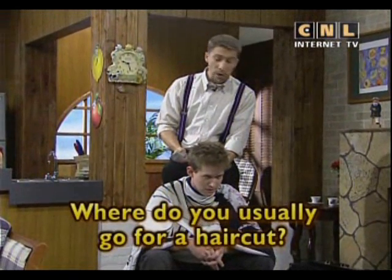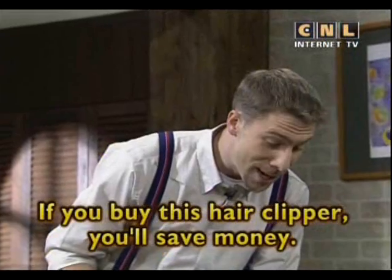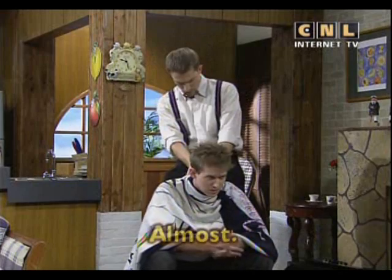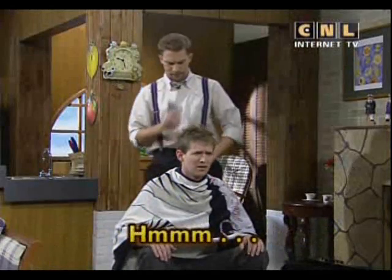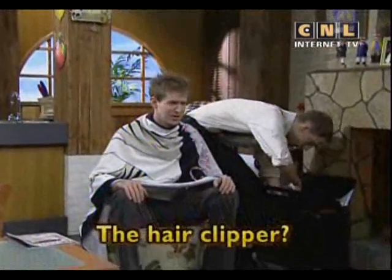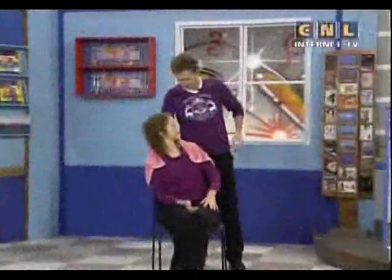Where do you usually go for a haircut? The small town salon. If you buy this hair clipper, you'll save money. Are you almost done? Almost. Uh-oh. What did you do? I have just the thing for you — not the hair clipper, this hat.